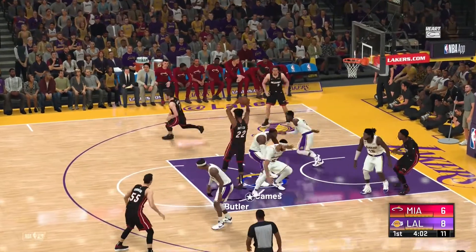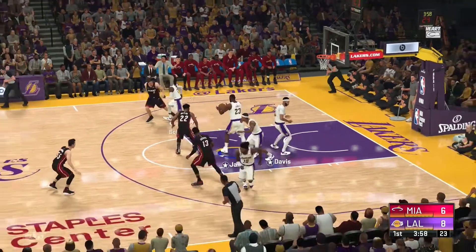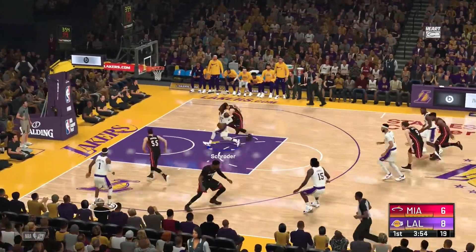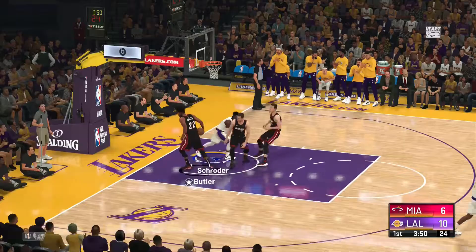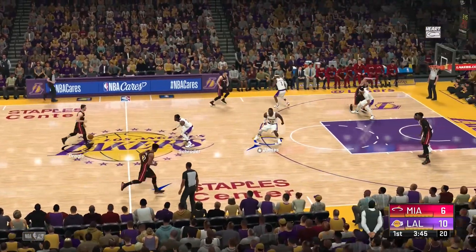Here's Butler. The kick-out to Dragic — and again, it's the Heat missing. I know it's about defending the post and the three-point line these days, but you still have to be active in the mid-range area. And the defense gets away with one there.